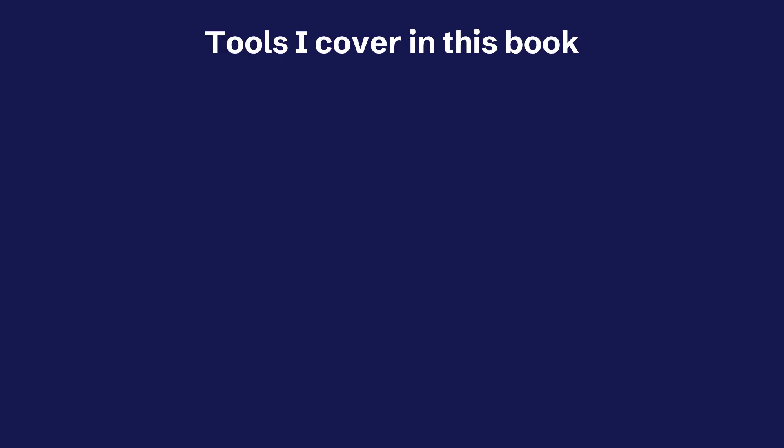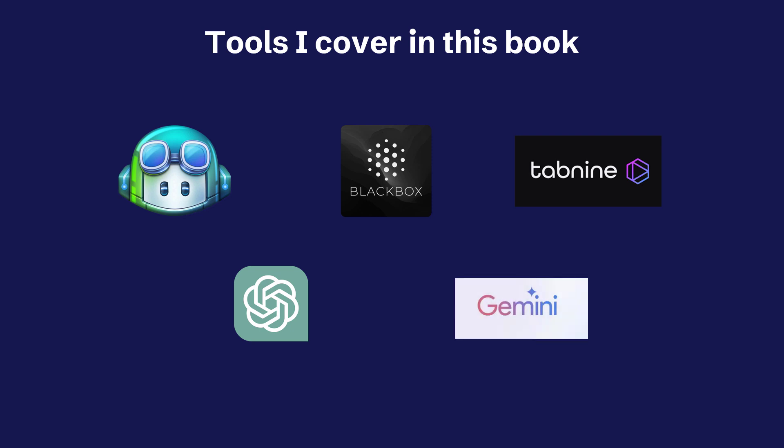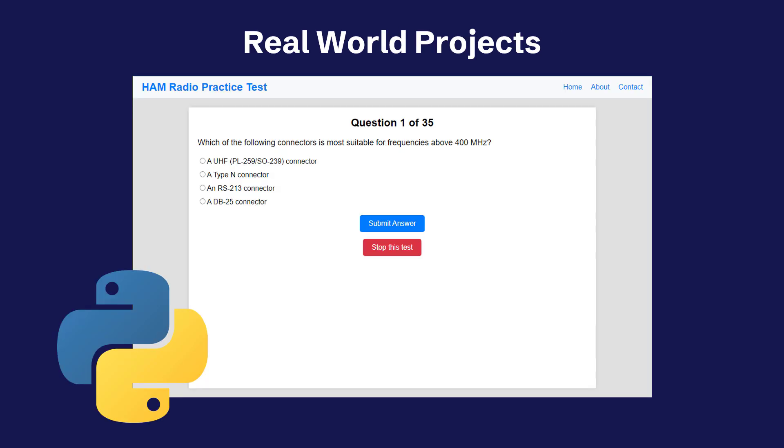Here are the tools I cover in this book. I cover AI tools that work within your IDE, such as GitHub Copilot, Blackbox AI, and Tab9, as well as some browser-based tools like ChatGPT and Google Gemini. We deep dive into each of them with awesome tips and tricks and show you how to leverage them. And we build several Python projects in the book, including a full application — a ham radio practice test written in Python.